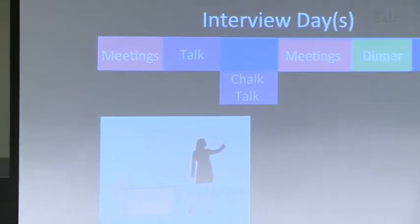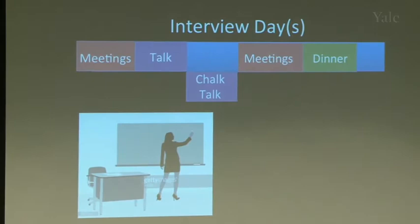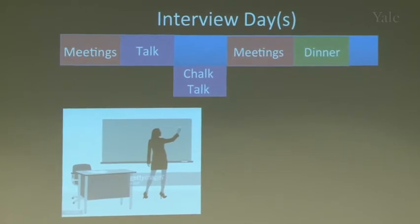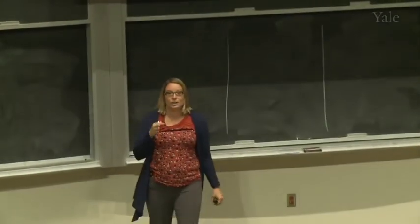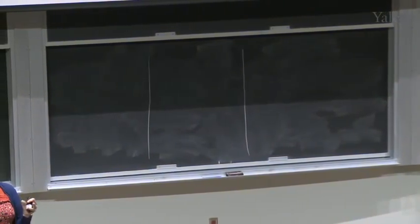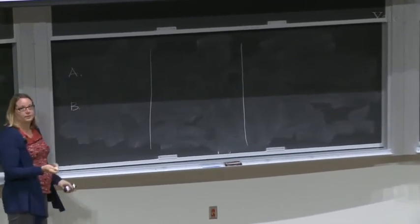How many of you have ever given a chalk talk? The first time I gave one, I had no idea how to do it. I'll give you a mini chalk talk demonstration. For the chalk talk, divide the board into three regions. Depending on when the chalk talk occurs relative to your main talk, you may need to briefly remind people what you work on.